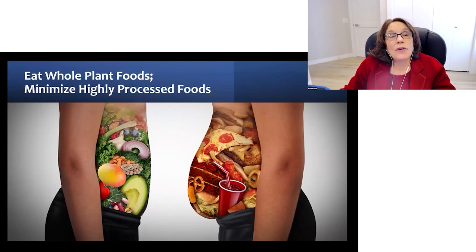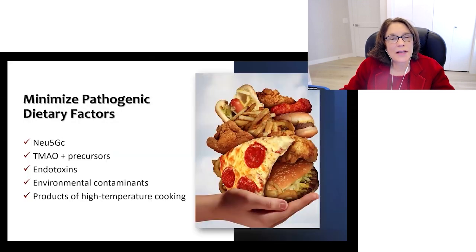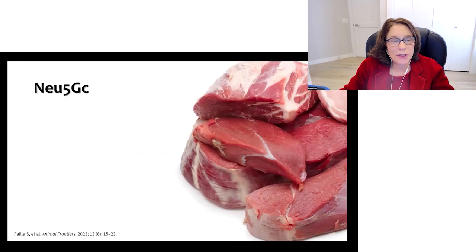And of course, eat whole plant foods and minimize highly processed foods. Goal number four is to minimize pathogenic dietary components like Neu5Gc, TMAO, endotoxins, environmental contaminants, and the products of high-temperature cooking.